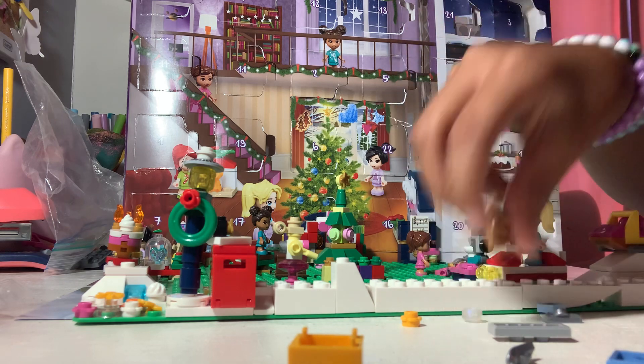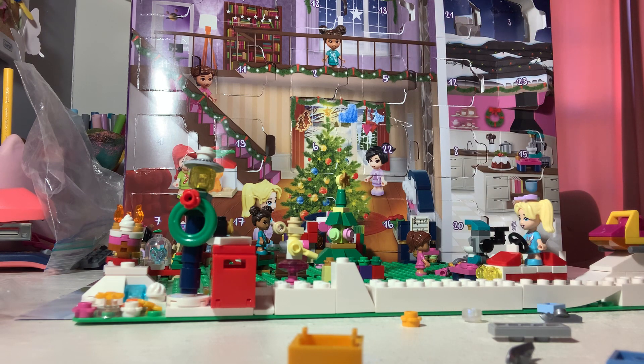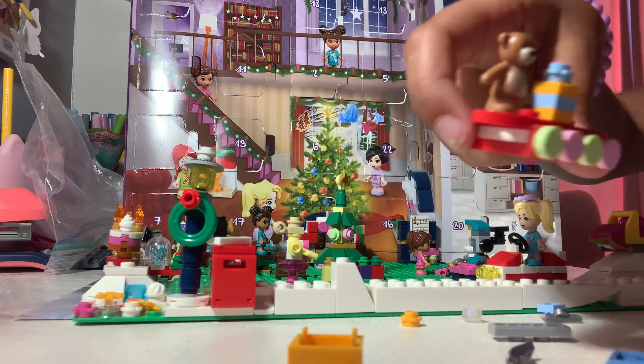Oh my gosh, how did I forget about the teddy bear? I forgot the teddy bear was here — I saw it but I forgot it was actually there. Look how cute!